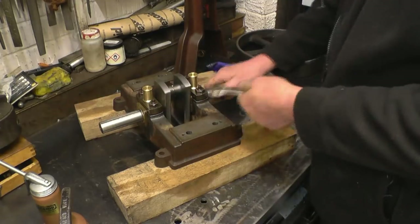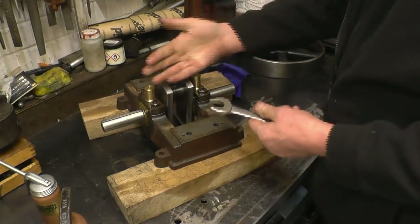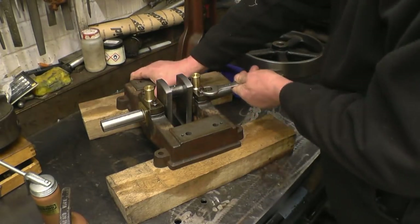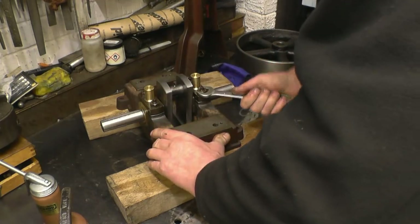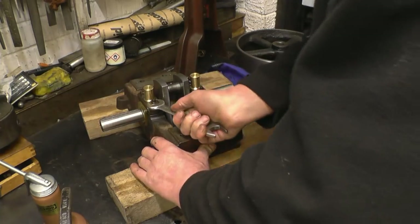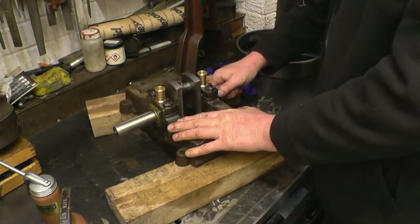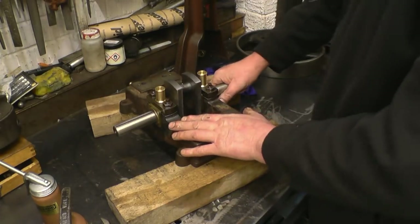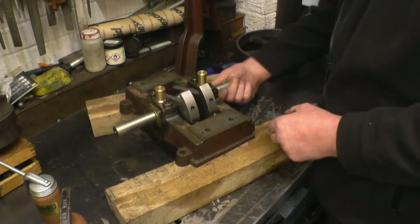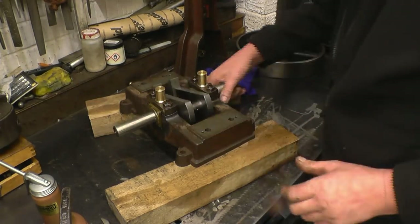One of the first jobs I did on this engine after I made the crank was line-bore it in position so the bearings were nice and true. That end float there will be taken up - there will be a washer going on there and a washer there between the eccentric. Very pleased with that indeed.